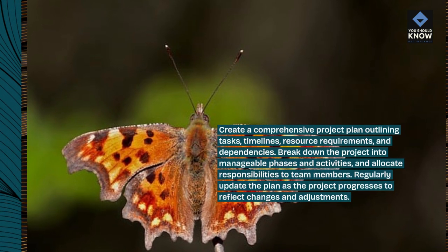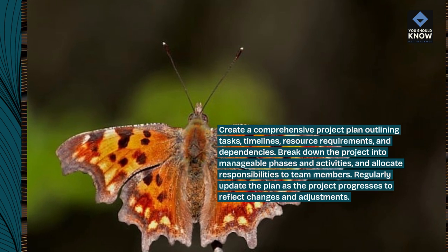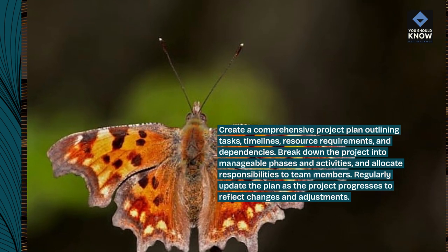Break down the project into manageable phases and activities, and allocate responsibilities to team members. Regularly update the plan as the project progresses to reflect changes and adjustments.